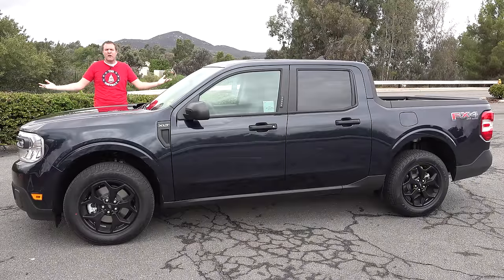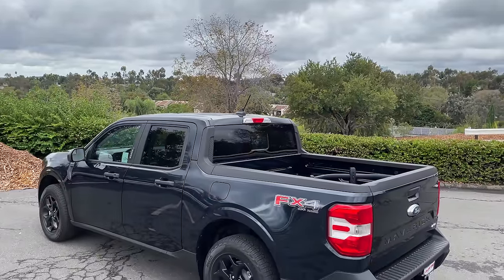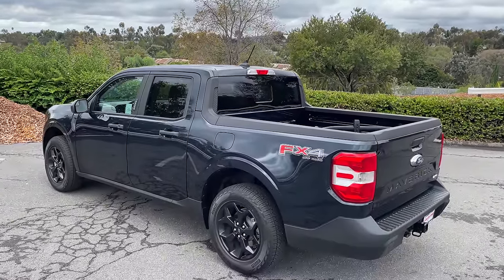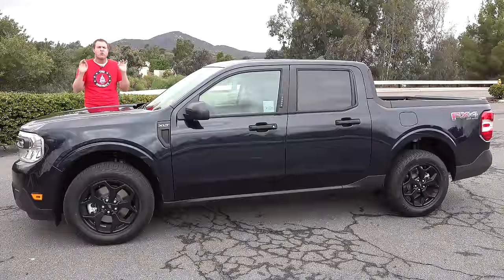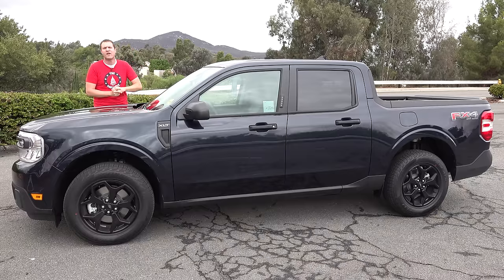This is a 2022 Ford Maverick and it's a new type of pickup truck. While most trucks are getting bigger and more capable and more luxurious and more expensive, this one is affordable and small. The Maverick starts around $20,000. It really is a new kind of pickup truck and today I'm going to review it.